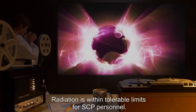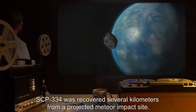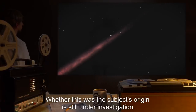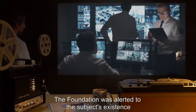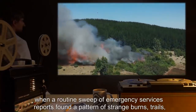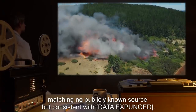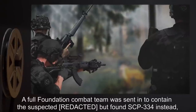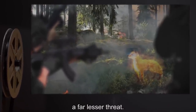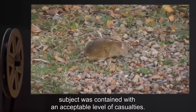Initial Containment: SCP-334 was recovered several kilometers from a projected meteor impact site. Whether this was the subject's origin is still under investigation. The Foundation was alerted to the subject's existence when a routine sweep of emergency services reports found a pattern of strange burns, trails, and [data expunged] discovered in the woods, matching no publicly known source. A full Foundation combat team was sent in to contain the suspected [data expunged], but found SCP-334 instead — a far lesser threat. Utilizing a magnetic containment bottle and two live mice, subject was contained with an acceptable level of casualties.